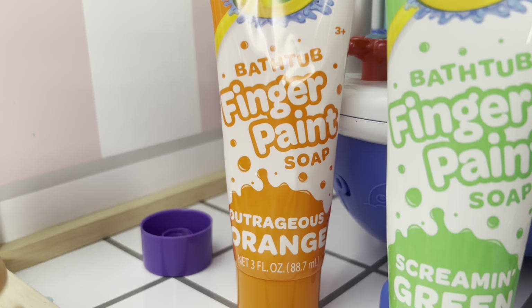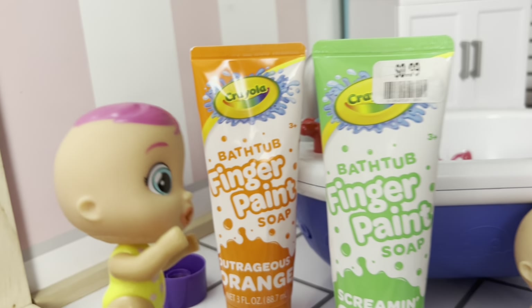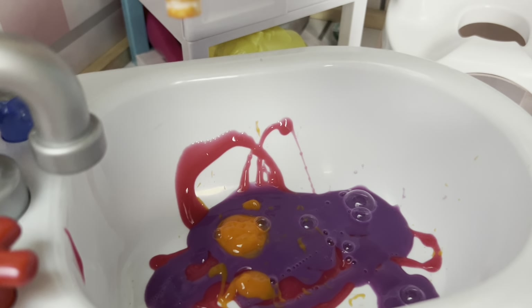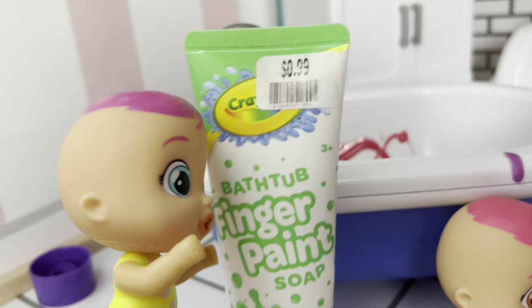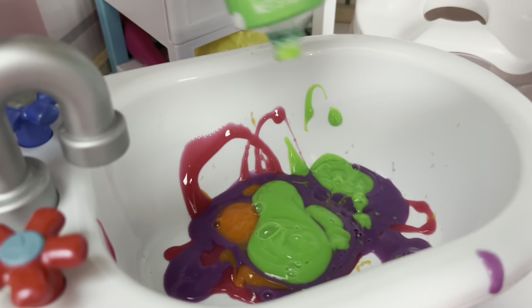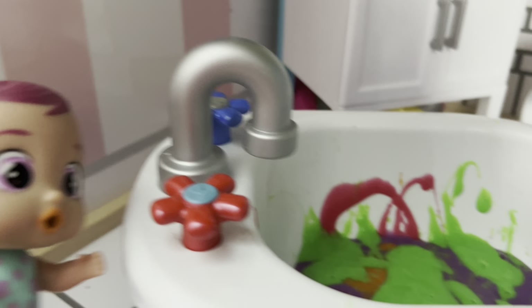Should I do outrageous orange or screaming green? Orange! Add it into the tub. Orange, orange, orange! Oh, there's not that much orange left — that's all I can get out. It's okay, I'm just going to add green now. Screaming green! Time to add screaming green into the tub. Oh, there's lots of green. Perfect! Whoa, our bath looks awesome already!